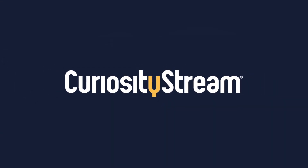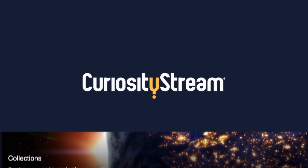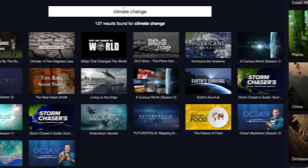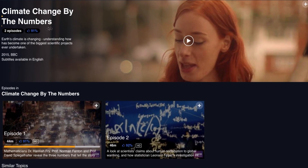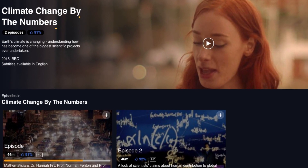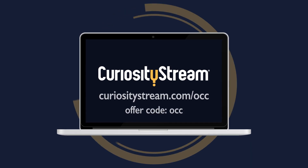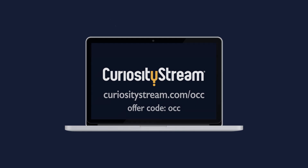If you're looking for some really great nature-related documentaries, I'd highly recommend checking out this video's sponsor, CuriosityStream. With over 2,400 documentaries and non-fiction titles spanning topics from artificial intelligence to plastic bag waste, it's hard not to get lost in their library. One of my favorite documentaries I've watched on CuriosityStream so far is a two-part series called Climate Change by the Numbers, in which three mathematicians look at three important numbers in order to explain how we know climate change exists and where it's going. Head over to CuriosityStream using the link in the description below and plug in the offer code OCC to get the first 31 days of your membership completely free.